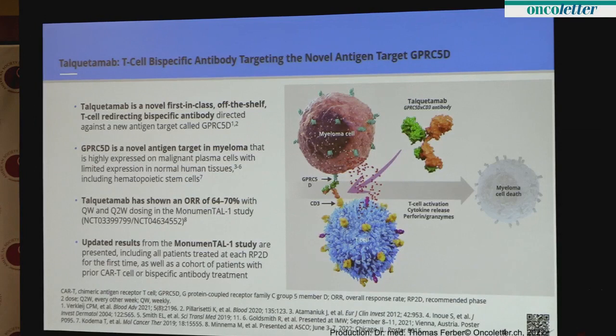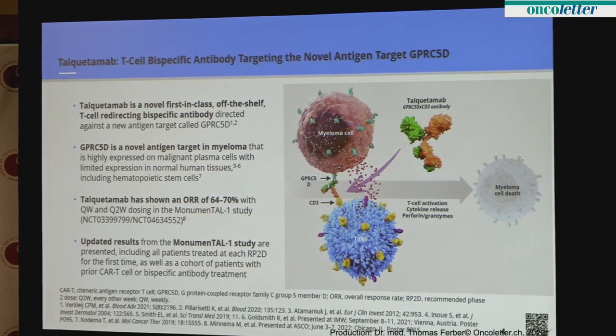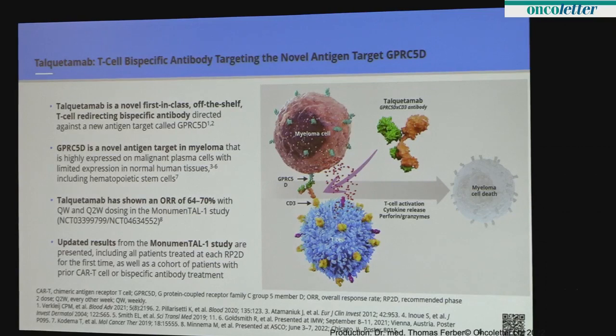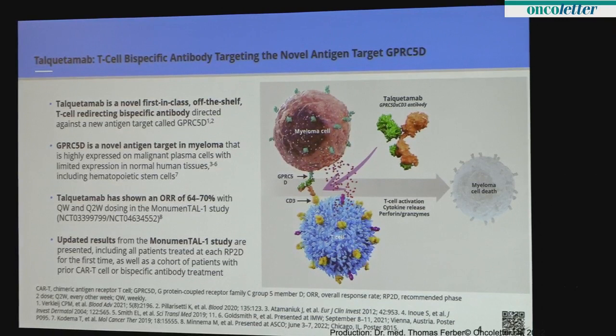So what is this agent? It's a novel first-in-class bispecific antibody. I treat bispecific antibodies kind of like a double-sided tape or handcuffs. What they do is traffic the T cells to the cancer directly, and when the T cells are then recognizing the cancer, they release chemicals like perforin and granzymes to cause cell death. It's important to pick the right target for these, and GPRC5D is a good candidate because it's highly expressed on myeloma cells but spares normal tissues, in particular the hematopoietic stem cells or the precursors to our blood.